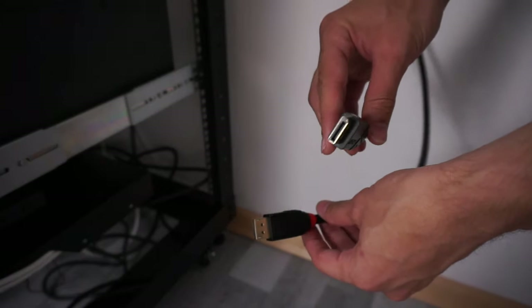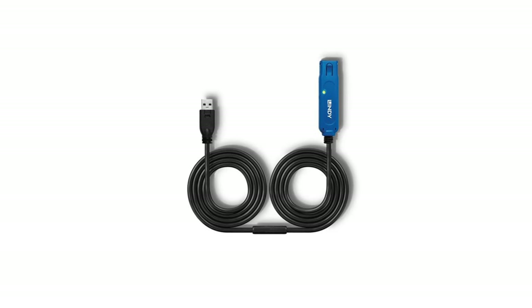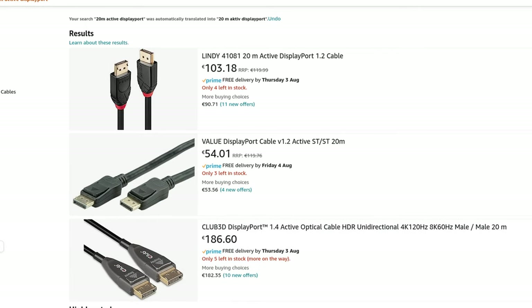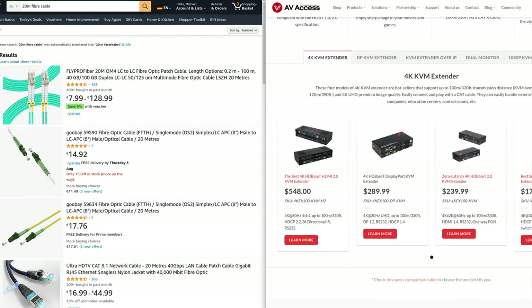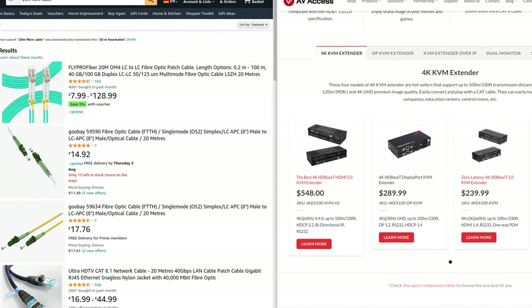What really stands out here are the DisplayPort cables, which are so-called active cables. The difference is that active cables have electronic chips built into them, which allows them to carry their signal over much longer distances without any loss. While they are still very pricey for these smaller distances, they're still cheaper than optical ones.